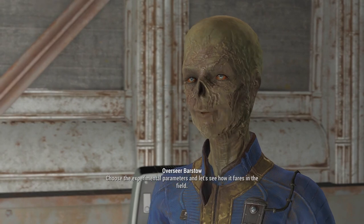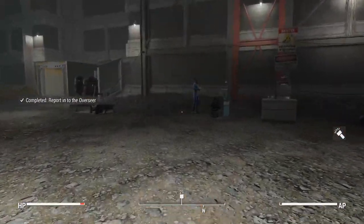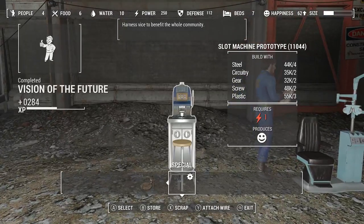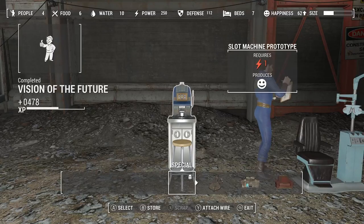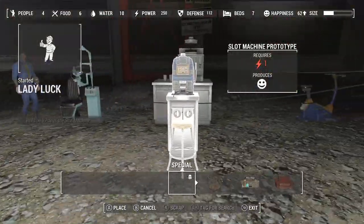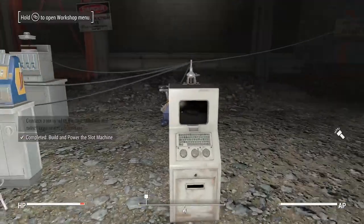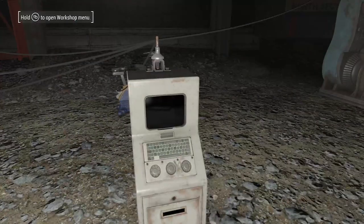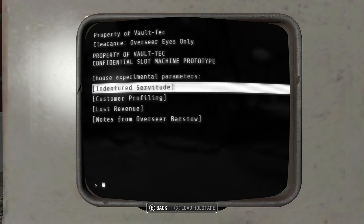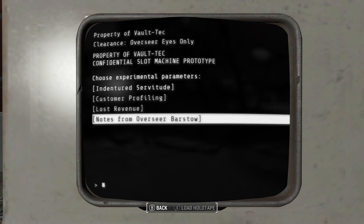Choose the experimental parameters and let's see how it fares in the field. Slot machine prototype options: indentured servitude, customer profiling, lost revenue. Notes from Overseer Barstow: gambling is alluring by its very nature.